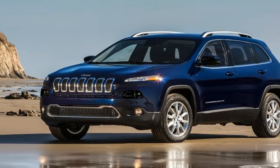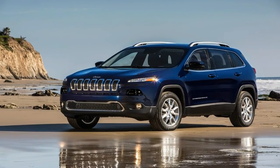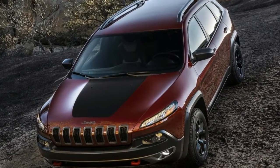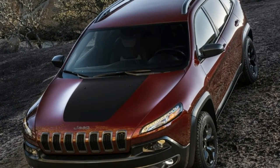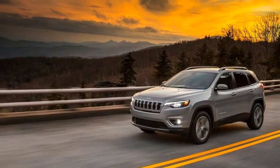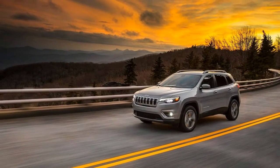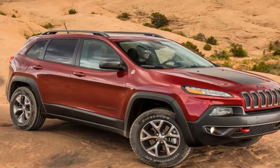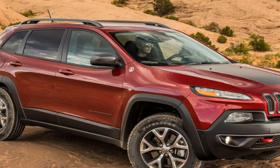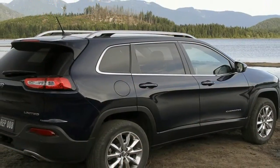When the Jeep Cherokee made a return in late 2013 as a replacement for the boxy Jeep Liberty, reactions were mixed on the crossover's styling. Sure, all the Jeep hallmarks were there — 7-slot grille, squared fenders — but something seemed different, especially with that base. Well, the course has been corrected, and at this week's Detroit Auto Show, the 2019 Jeep Cherokee shows off its much more conventional and conservative styling.